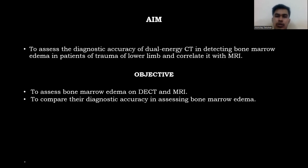The aim was to assess the diagnostic accuracy of dual energy CT in detecting bone marrow edema in patients with lower limb trauma, correlated with MRI. Objectives included assessing bone marrow edema on both DECT and MRI, and comparing their diagnostic accuracy in detecting bone marrow edema.